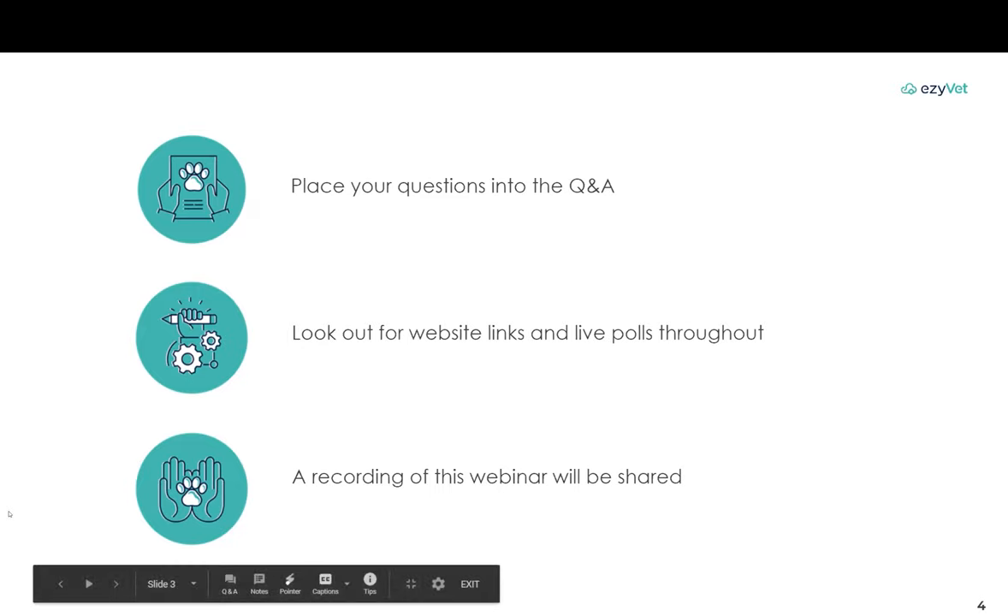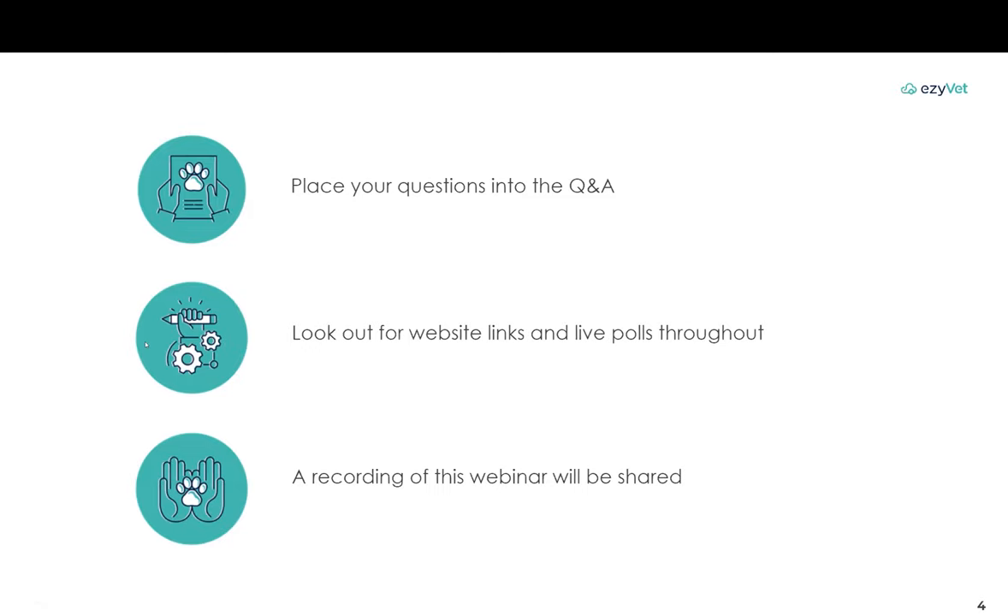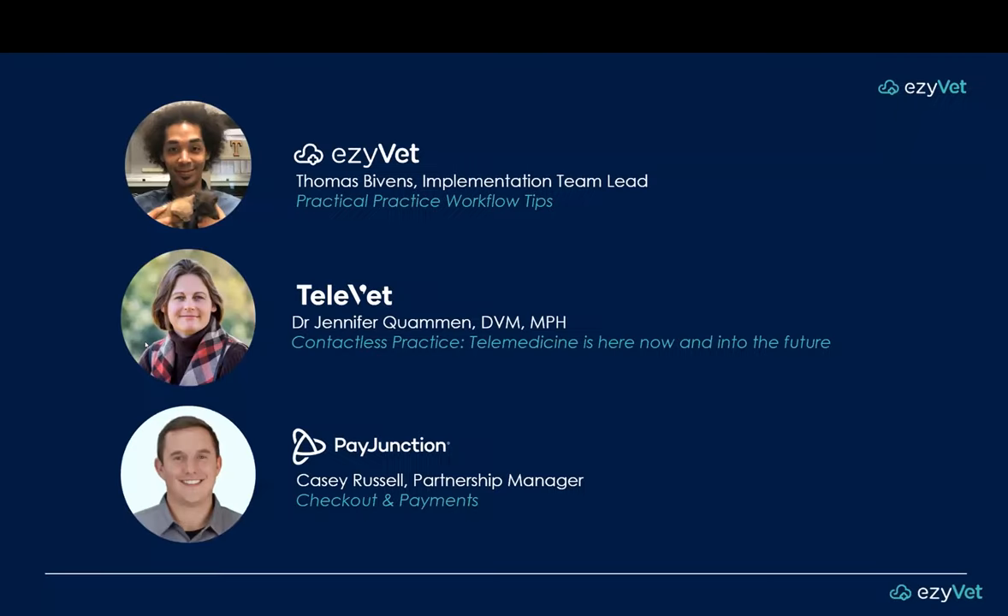I now have the pleasure of introducing our great lineup of subject matter experts and their agenda topics. First up, we have Tom Vivins, one of our implementation team leaders based in our Dallas office. In his two-plus years at EasyVet, Tom has carried out dozens of projects of all scopes and sizes, from small mobile operations to university-scale implementations, training thousands of users along the way. Tom is also a licensed veterinary technician, having practiced emergency and specialty medicine before switching gears to project management.